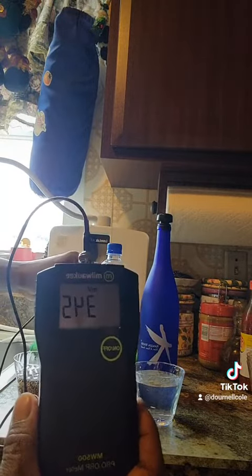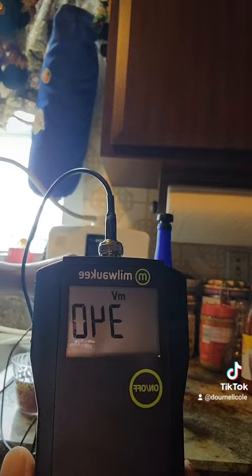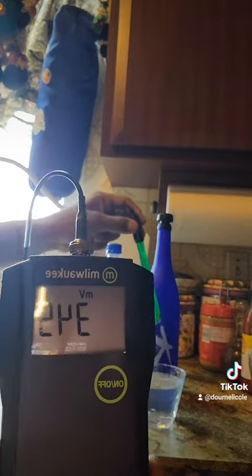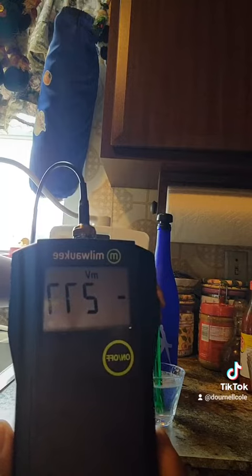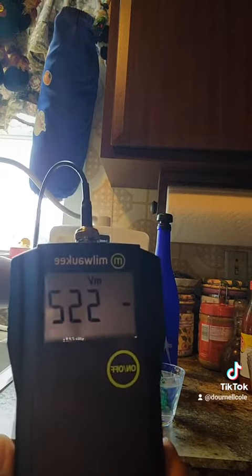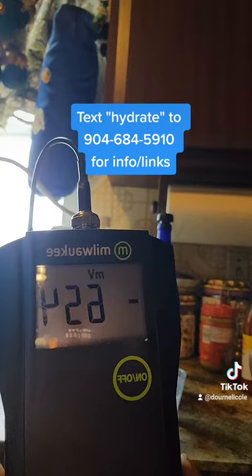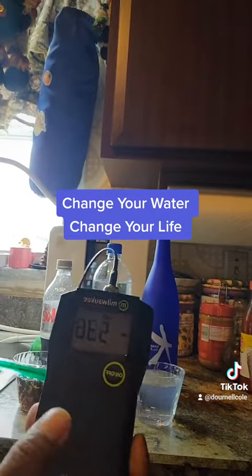This Alkaline 88 reads at 340 — almost exactly the same as the soda. Now let's look at the holistic alkalized green tea: minus 200, minus 600, minus 640 — anti-aging. Change your water, change your life.